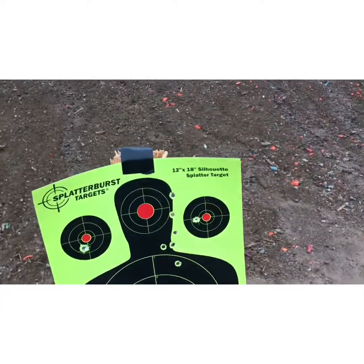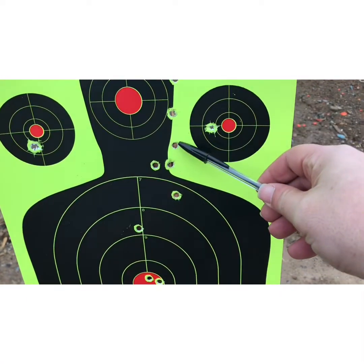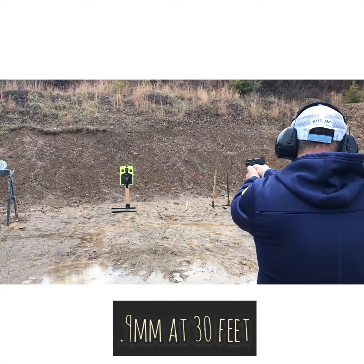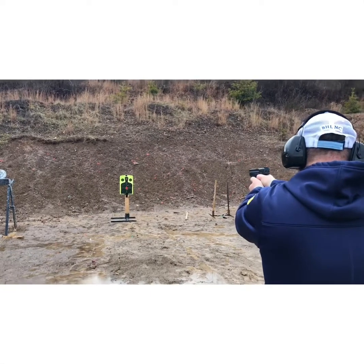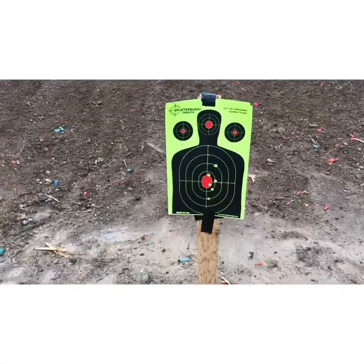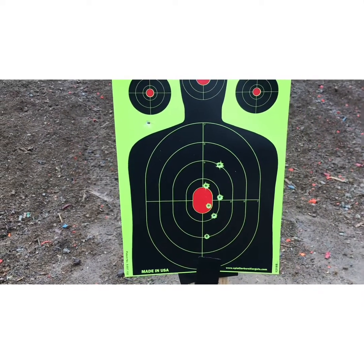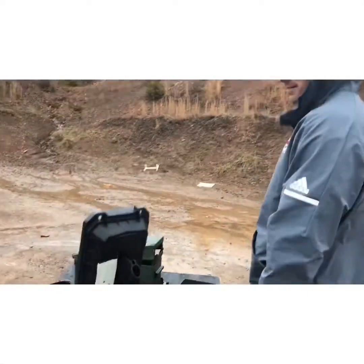Let's see how we did up close. I was using the .357 for some headshots — 1, 2, 3, 4, 5, 6 — kind of grazed this guy a lot. And that was six shots from the 9mm: 1, 2, 3, 4, 5, 6. I'd say that's pretty consistent.